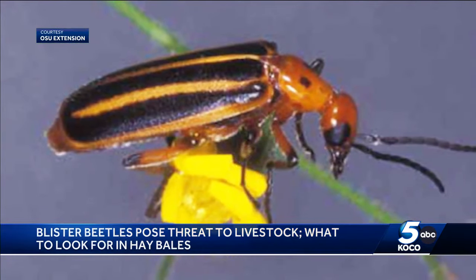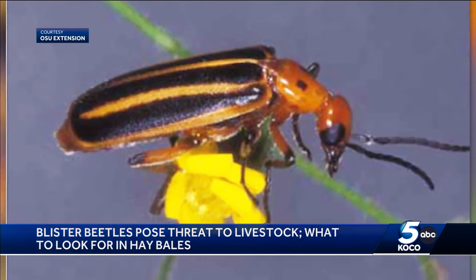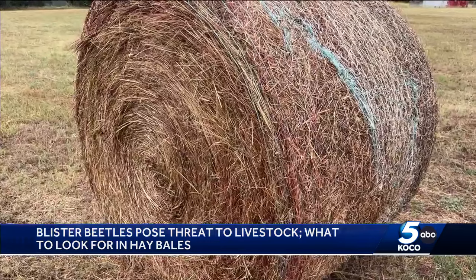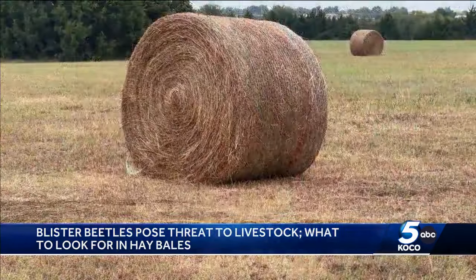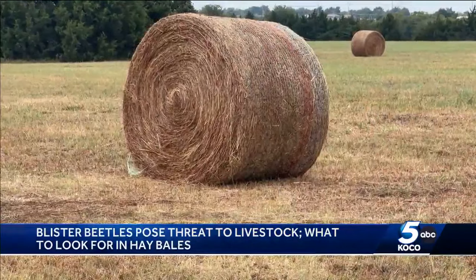The beetles tend to swarm and congregate into small areas, which means a hay bale can be filled with them when alfalfa is cut. One key issue is that the toxin persists even after the beetles die.